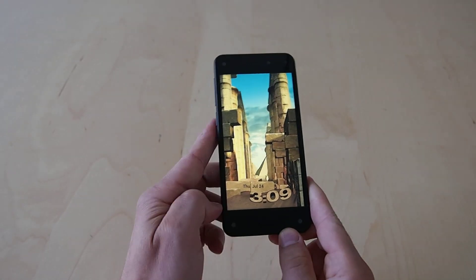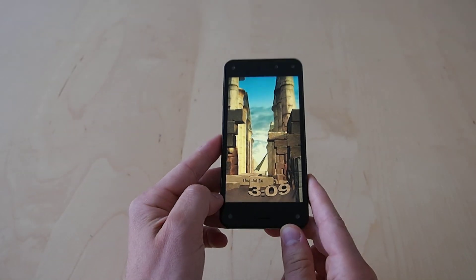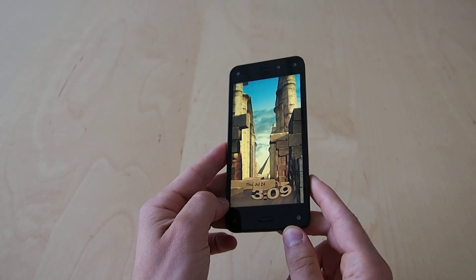Right now the phone doesn't recognize any user in front of it, so as I move it around we're not seeing any sort of change happening.